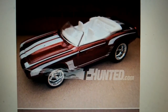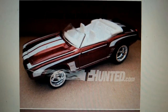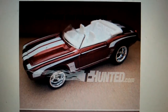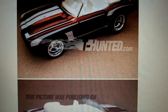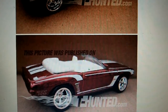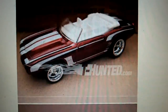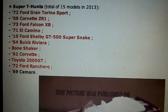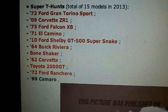Check out what I found on t-hunted.com today — they put up a picture of the new super treasure hunt: the 69 Camaro. Check that out, another convertible Camaro. So here's the list of the 2013 treasure hunts.